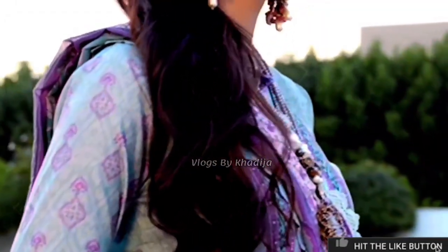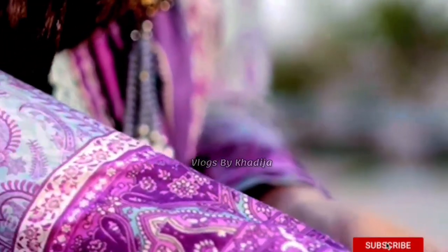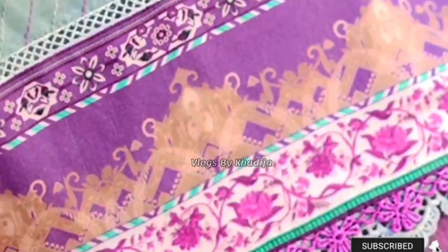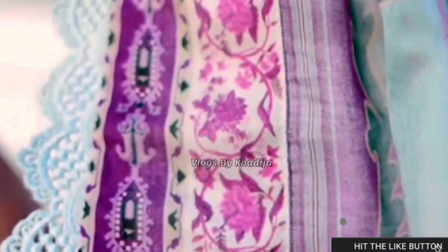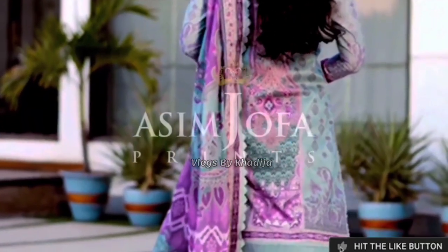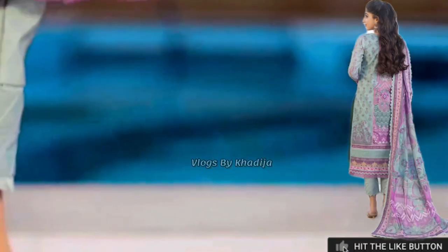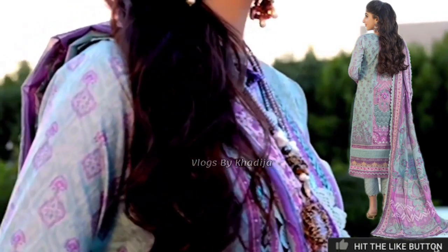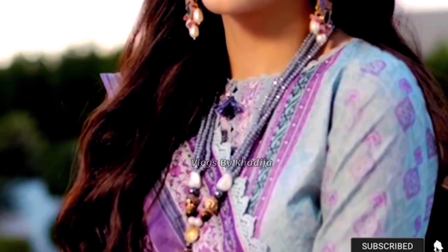Marvel looks absolutely stunning in this gorgeous sea green digitally printed wardrobe accompanied by a gorgeous fluorescent pattern of purple and beige motifs combined with a pleasant shade of dark green and sea green solid printed patterns, going in perfect balance with the overall design. This design also features a heavily printed lawn dupatta with solid dye trousers. Fabric: two-piece — shirt and dupatta lawn, trouser cotton. Price: 3650.